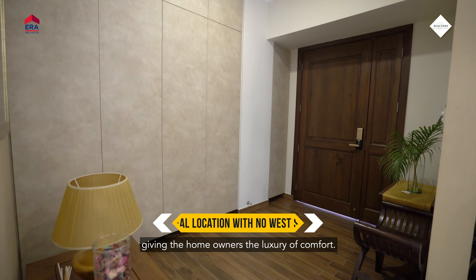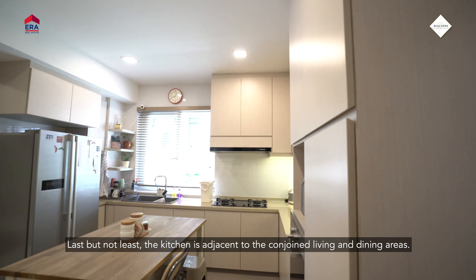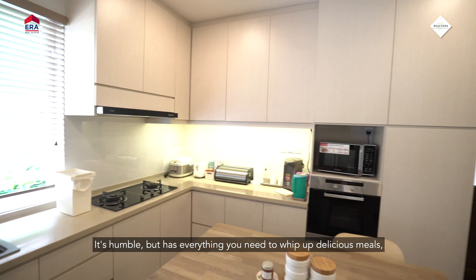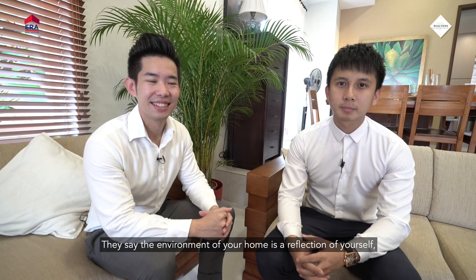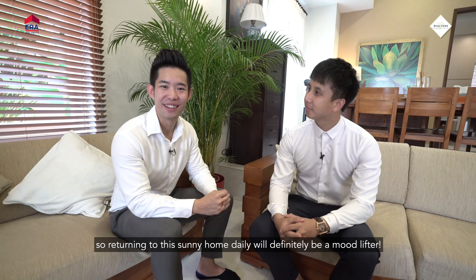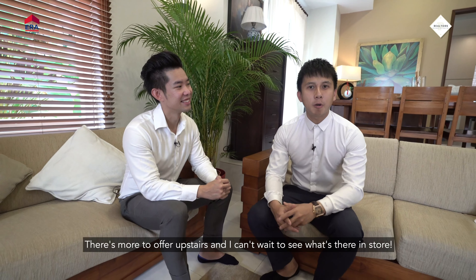With the ideal orientation of the home, it allows wind and light to enter throughout, giving the homeowners the luxury of comfort. The kitchen is adjacent to the conjoined living and dining areas — it's humble but has everything you need to whip up delicious meals and boasts a stylish interior as well. They say the environment of your home is a reflection of yourself, so returning to this sunny home daily will definitely be a mood lifter.